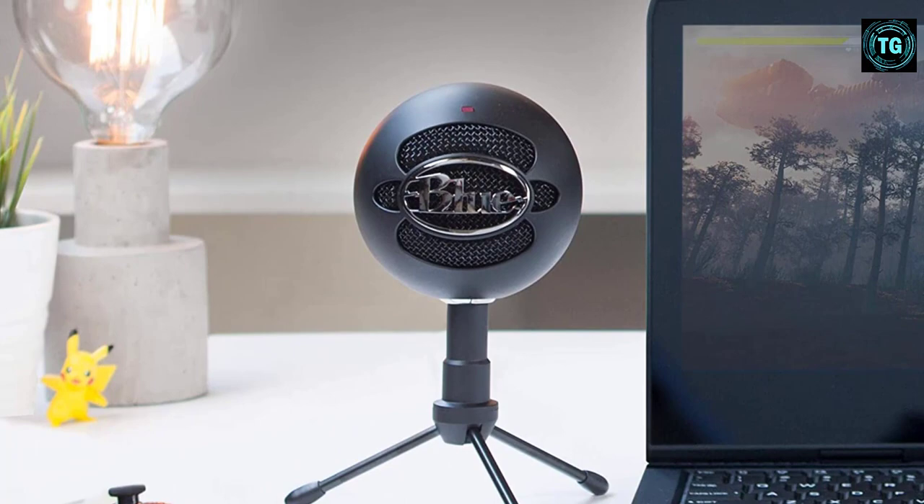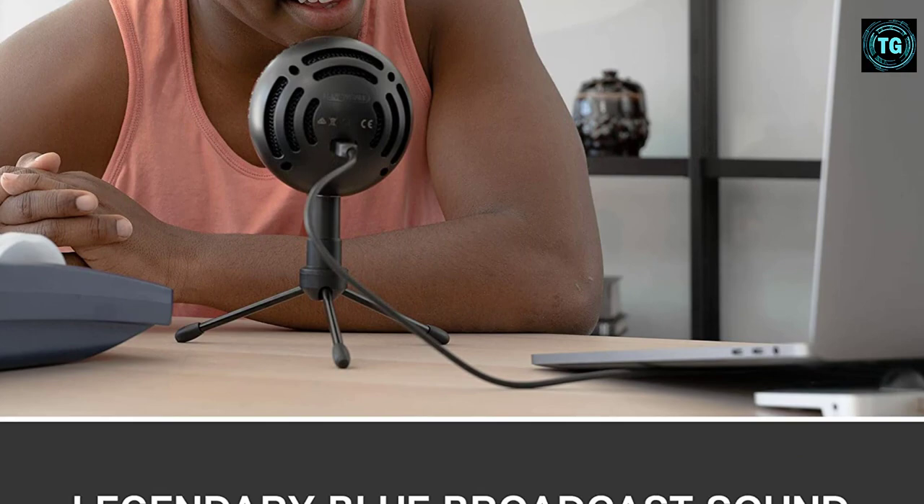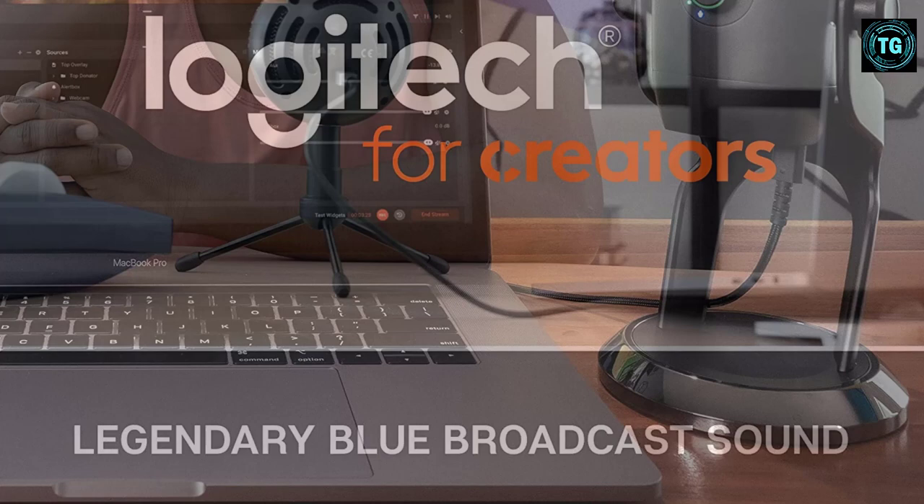Powered by Blue's custom condenser capsule, the Snowball Ice microphone delivers crystal-clear audio with a cardioid pickup pattern that captures your voice with clear, focused sound for streaming, podcasting, broadcasting, Skype calls, and Zoom meetings. With a stylish retro design, you can record or stream in style with classic recording equipment that looks great on your desktop and on camera. It also comes in two color options.